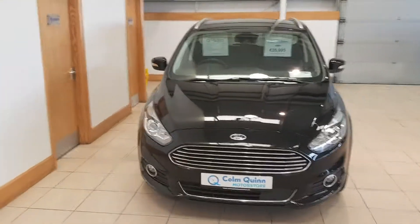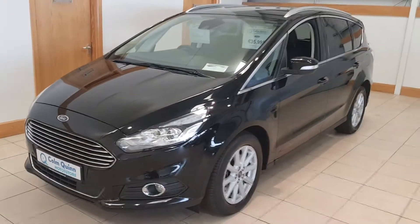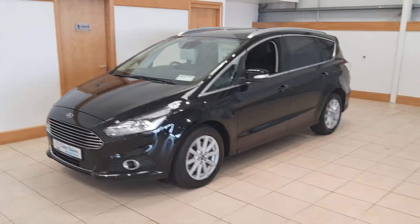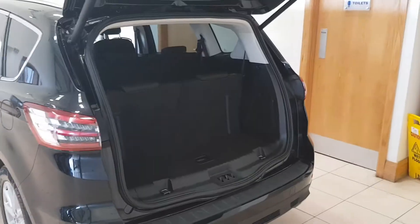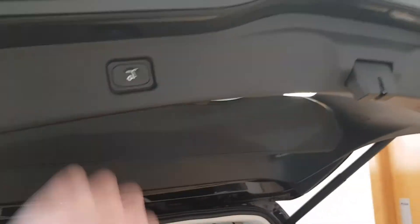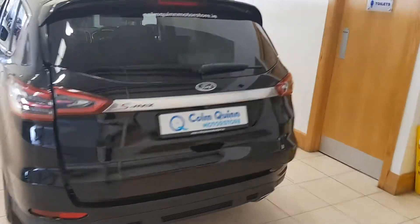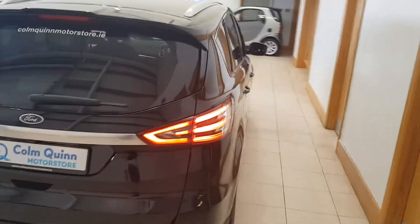Hi, I'd like to make a video presentation for you here on this 2018 181 Ford S-MAX 2.0L TDI PowerShift. It has the third row seating, fully electric tailgate. It comes equipped with the parking sensors and reversing camera as well. Some protection glass on the rear and back windows.